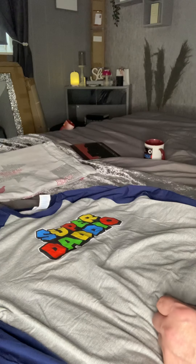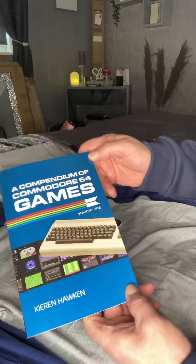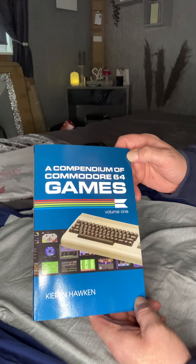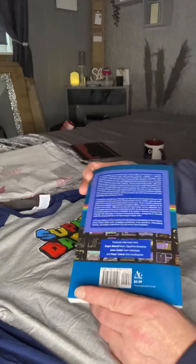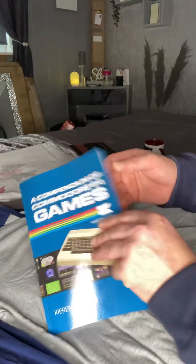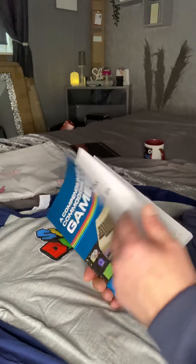Which links on to the other present she got us, which is a compendium of Commodore 64 games by Kieran Hawken. Now, the first game I looked up to see if it was in there - it gives you 10 games from each letter of the alphabet.